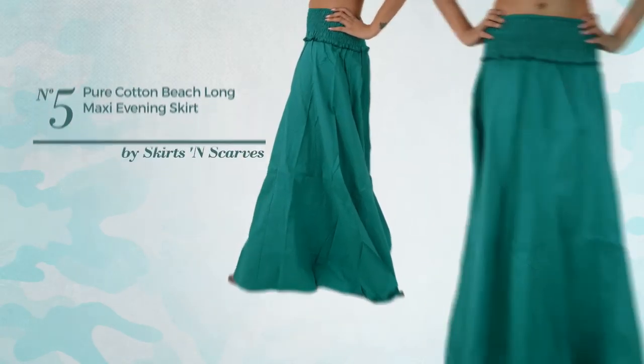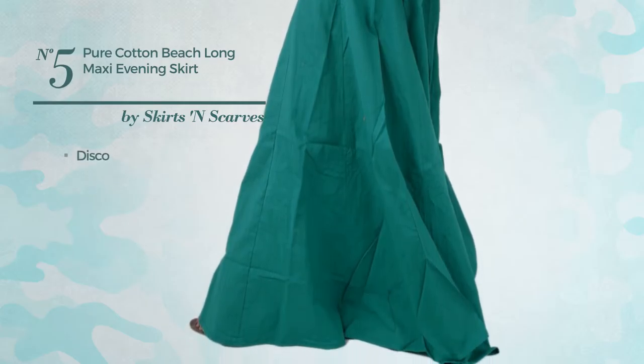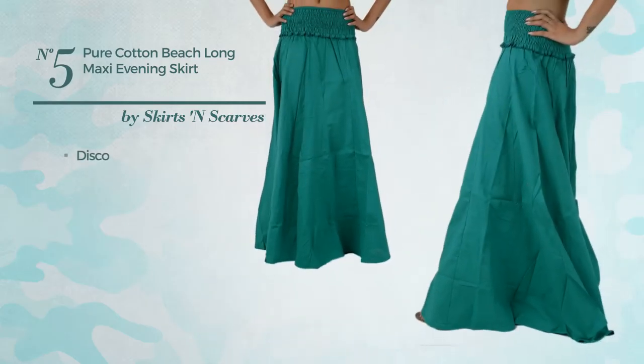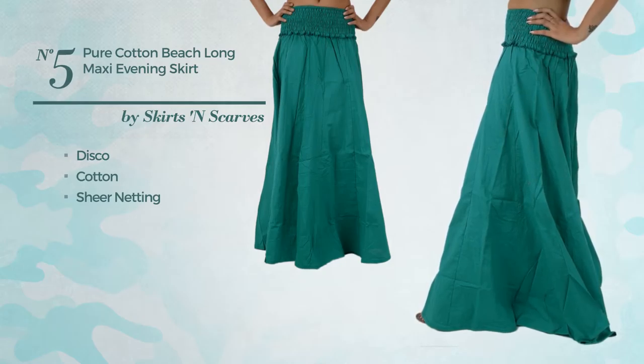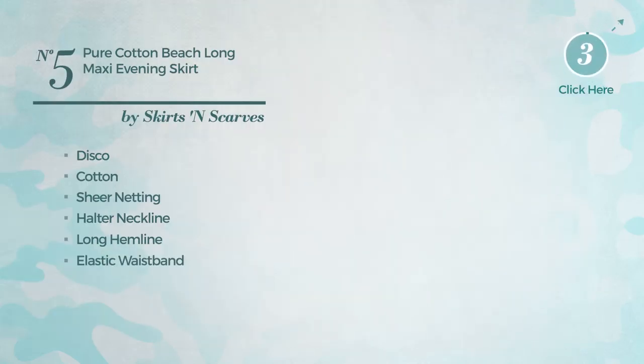Number 5. An all afternoon maxi-length skirt. Featuring a beautiful disco-inspired look, crafted from lightweight cotton and accentuated with sheer netting, this skirt includes a halter neckline, long hemline, elastic waistband, belt and leggings. Available in 8 other colors.